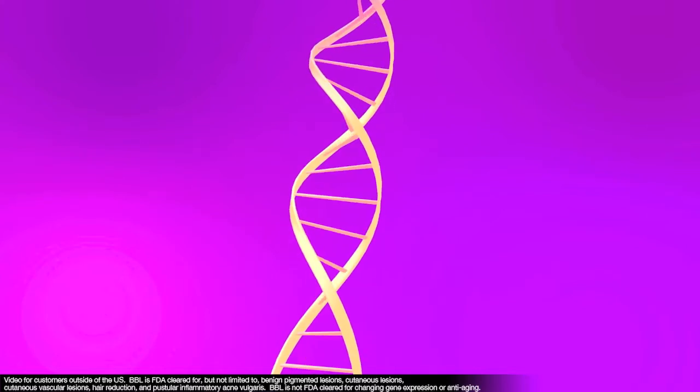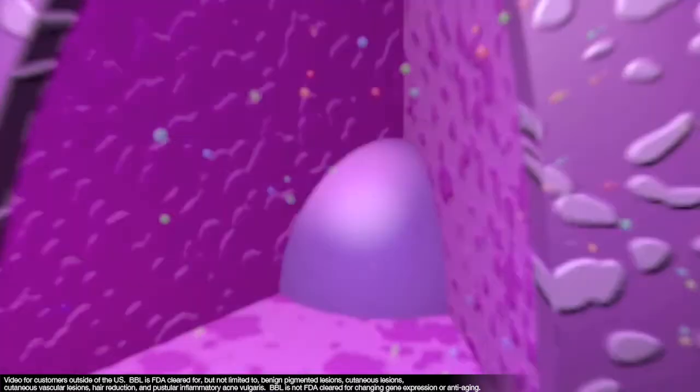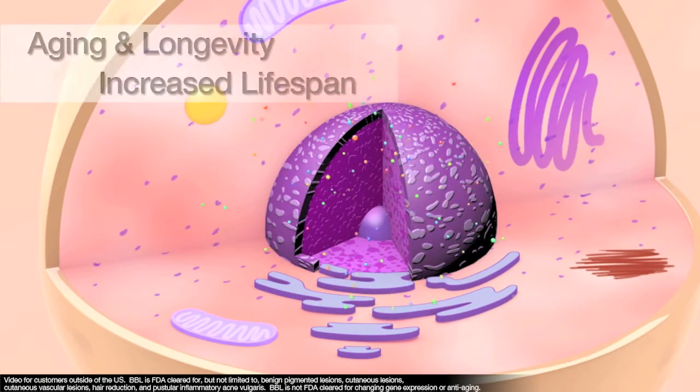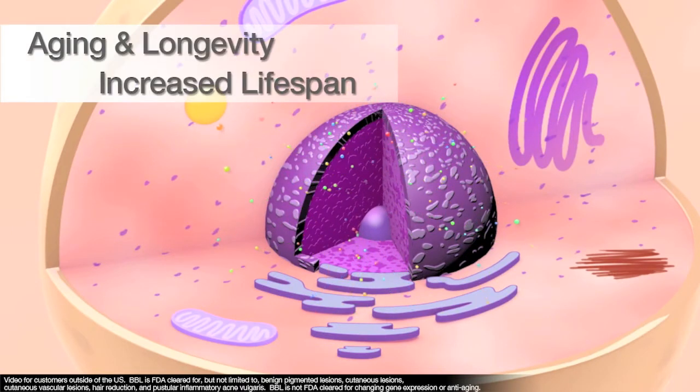The gene expression of older, damaged skin cells changes and will more closely resemble the genes expressed in younger skin cells. These genes are involved with aging and longevity, and many are associated with increased lifespan.